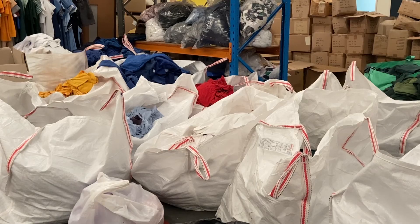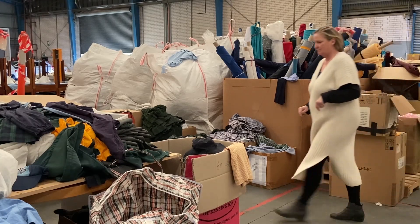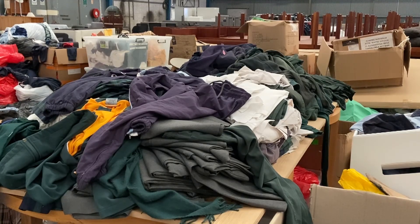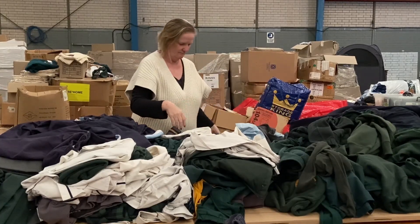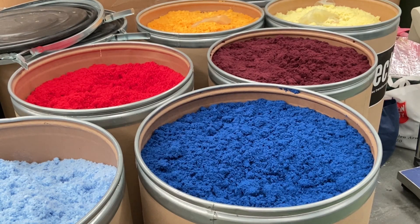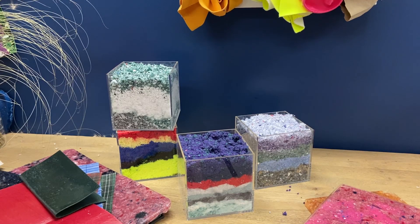Australian schools produce a staggering 954 tonnes of textile waste per year. Anne Thompson, founder of sustainable uniform company Warn Up, is turning this wastage into a thing of the past. This jacket was an amazing product because what it actually proves is that we can use 100% fully recycled polyester in items. By doing that, we're stopping virgin resources and petroleum being used in clothing.